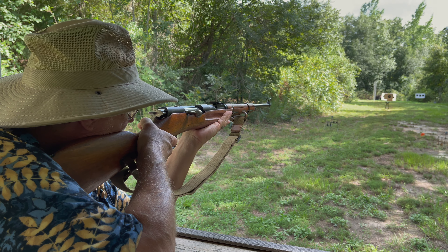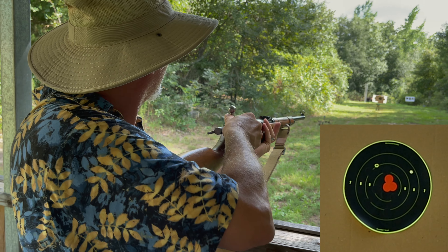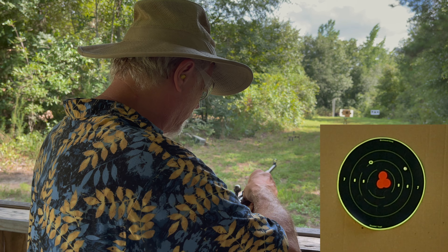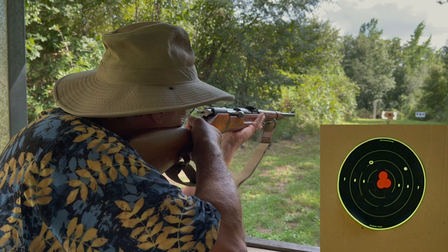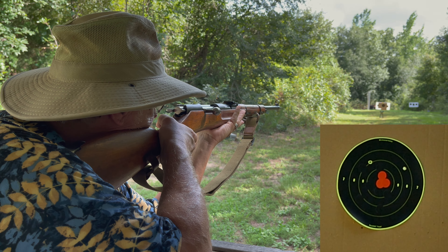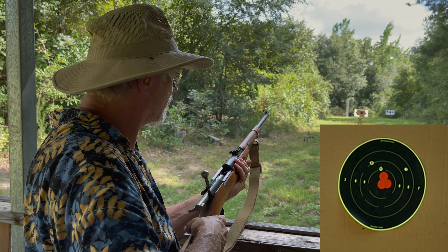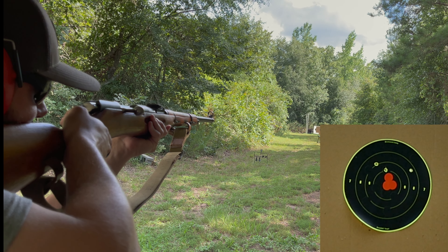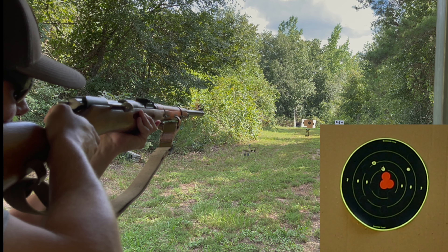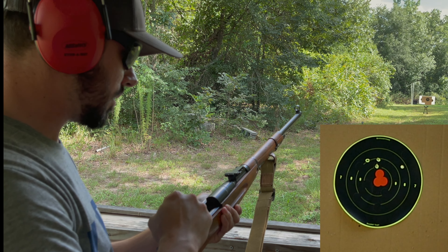Yes, I'm cheating by using the rail. Looks like about eleven o'clock. I don't know where that went. I think I just copied you, Will.